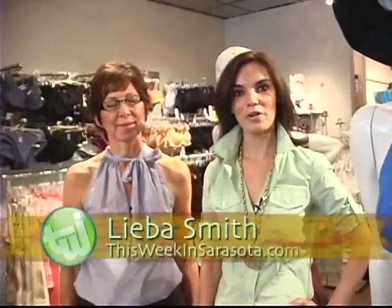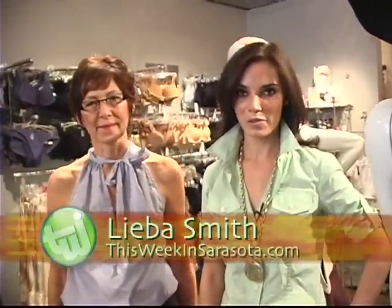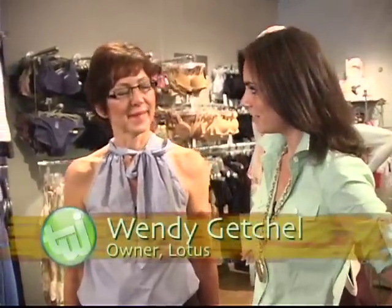Hi, I'm Leba Smith and I have gone in and out of independent stores in Sarasota, Florida. Today I have found some of my favorite suits in Lotus. This is owner Wendy Getchell. Thank you for being with us today.